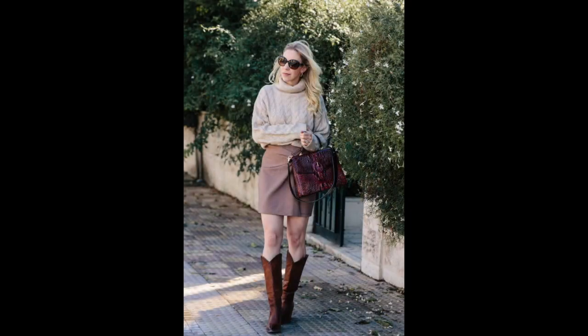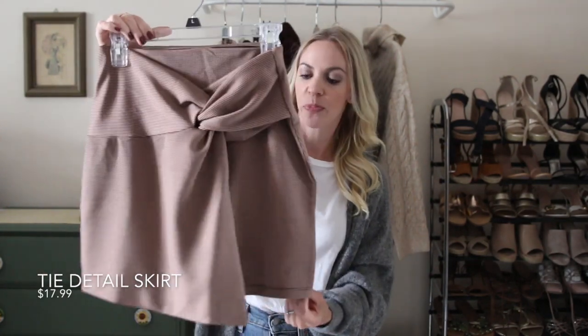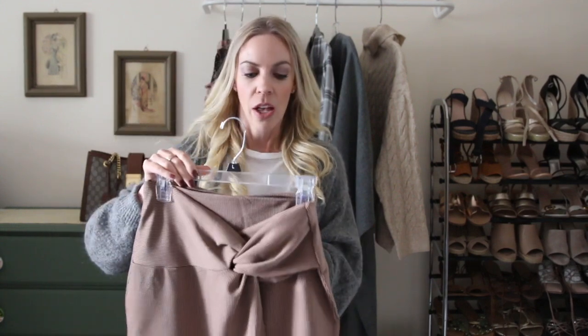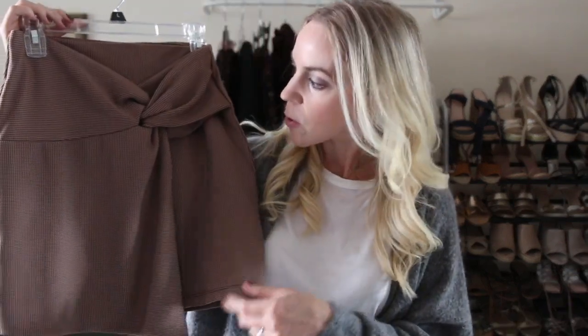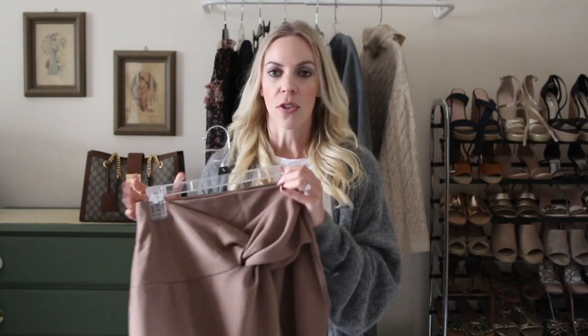I recently wore that cable knit sweater on my blog with this skirt, which has a houndstooth pattern. By the way, this skirt was $17.99 — an amazing price point for the quality. It's a pull-on style with no zipper, so it's stretchy. It also comes in black, but I chose this one for the houndstooth print. The tie detail makes it fun and gives it more of an on-trend look. I wore it with the cable knit sweater and some riding boots.